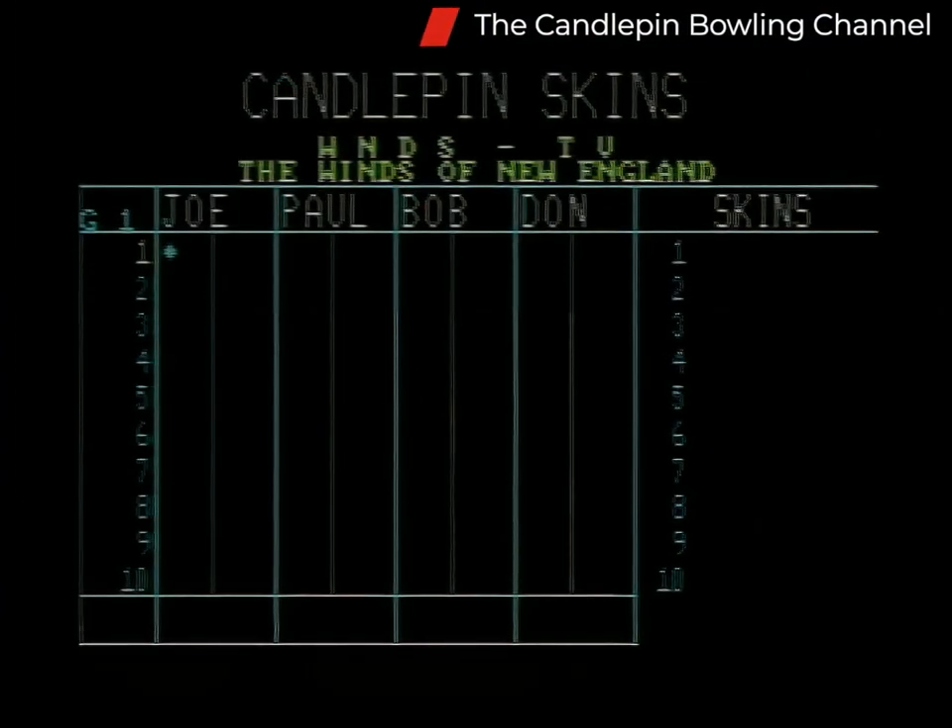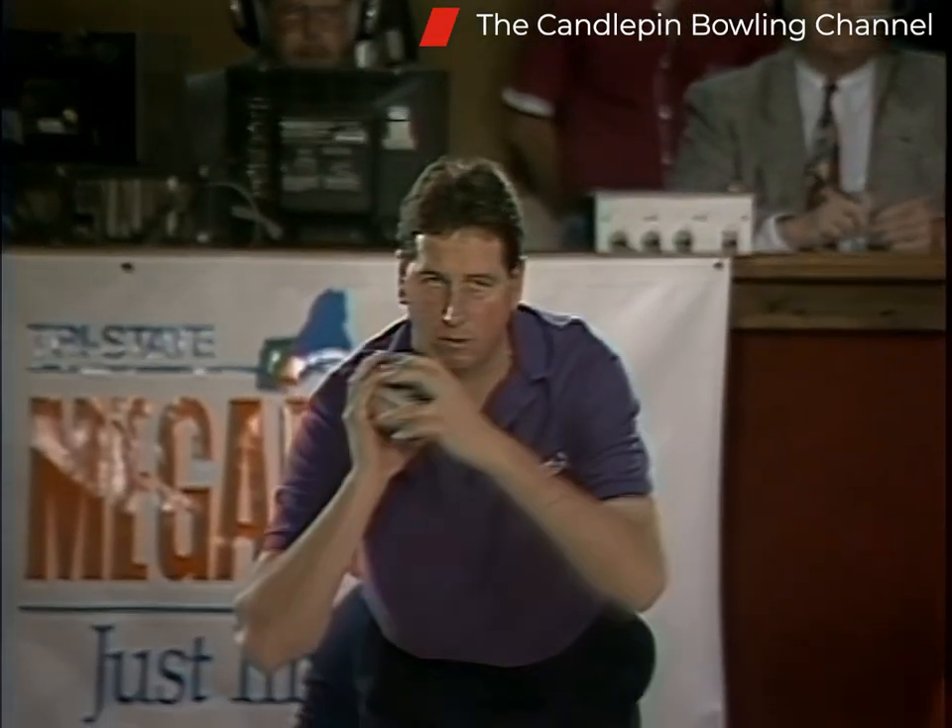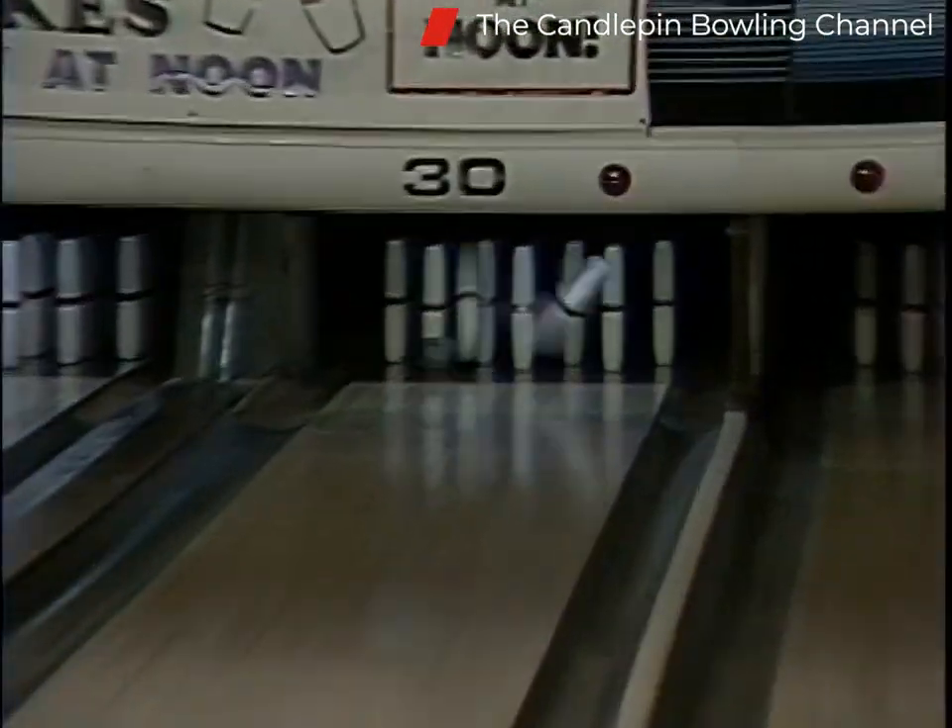Here's a look at our computer. Thanks again to Alden Warner and CompuScore for his hard work over the summer to get our skins computer ready. In the right-hand column, you'll be able to keep track of who wins the skins during each game. Joe Ashline is set to start our match today.